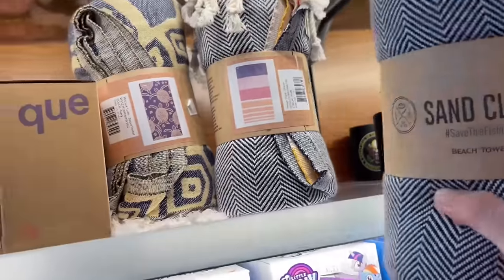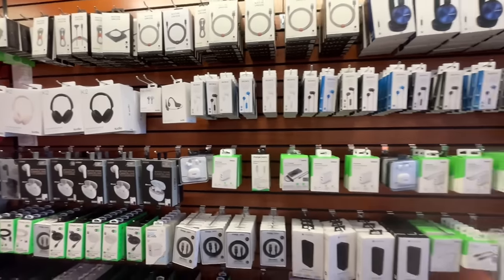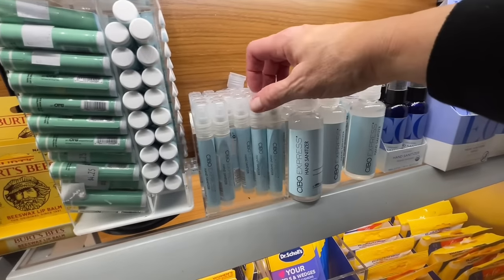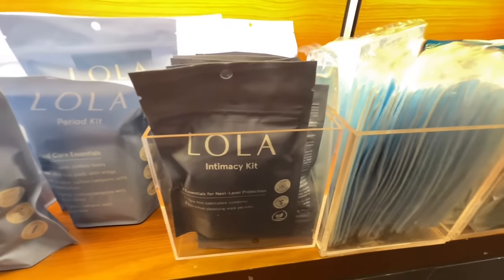Beyond your basic toiletries and food that you find at every airport, some airports offer some unique things that make great gifts, or things that you'll need at your destination in case you forgot anything, or things that you're going to want to bring back to use on your next travel adventure, so take the time to scope them out.